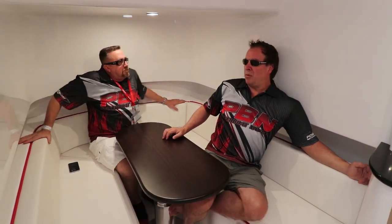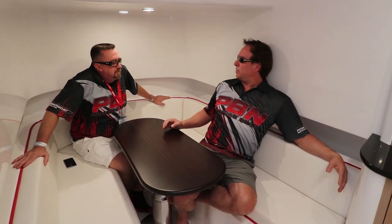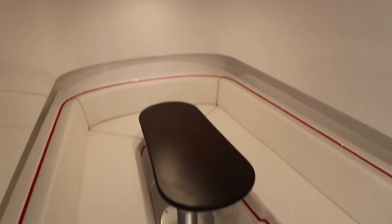Down checking out this enormous cabin on the 42 GTO, sitting around the settee table that goes up and down electronically with Scott — air conditioning, tons of room. What do you think? I think it's incredible. What a great way to get out of the weather or get out of the sun and just come down here and relax. Huge space, full head height.